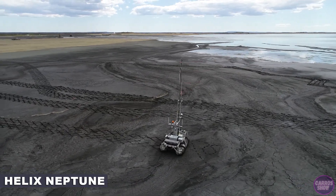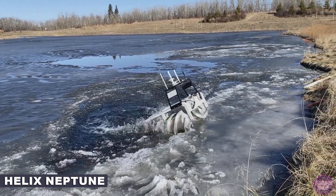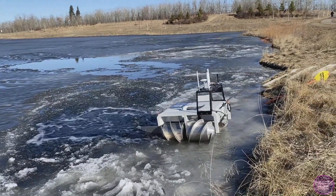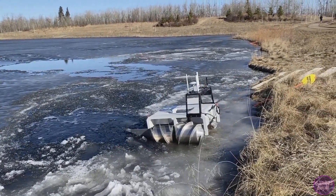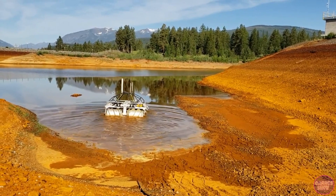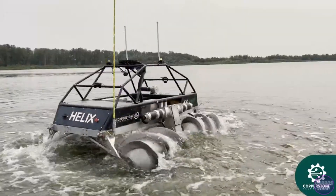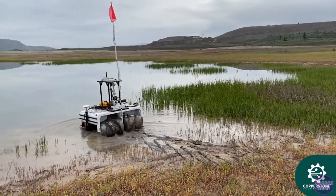Helix Neptune is a 400kg amphibious robot that excels at water characterization. Helix amphibious robots can successfully traverse hard ground, mud, tailings, snow, ice, and water. With four-screw, skid-steer capabilities, Helix can maneuver specialized payloads into the most inaccessible of terrains.